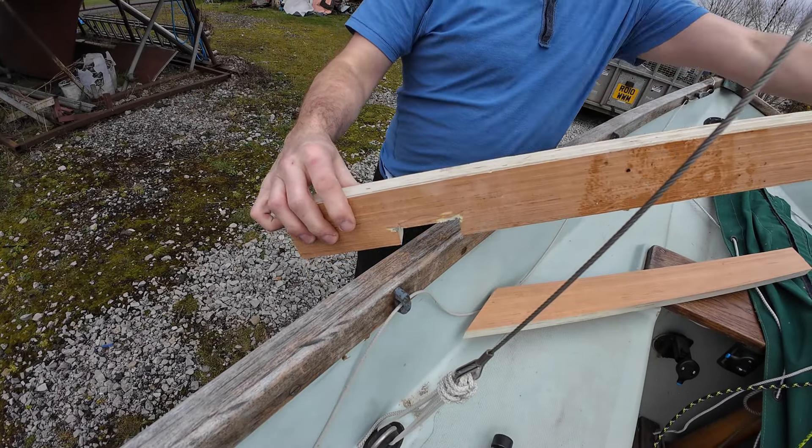I also want to hoover the boat out — you can see all these bits in here. And if the weather can just hold out, a little bit of paint in that transom locker wouldn't go amiss. So yeah, I want to do that as well, but we're getting there — almost there.